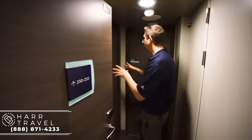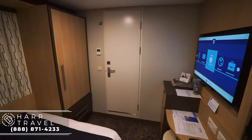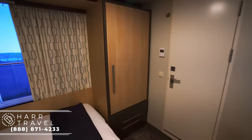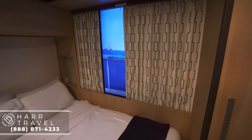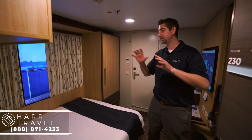I'm in this foyer area and this is where you're going to enter into the studio stateroom. Royal Caribbean does not have studios on every single ship, but I love that they put these in because solo travelers often have a hard time — they always have to pay double the fare — so this is a great fit for a solo traveler.